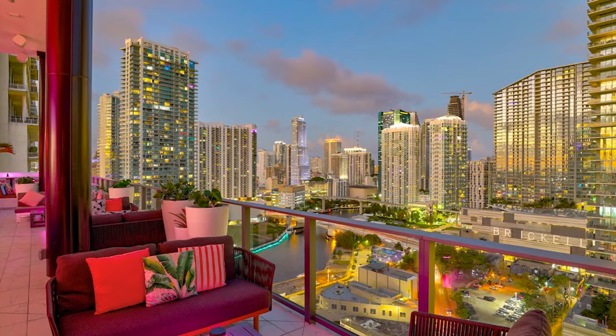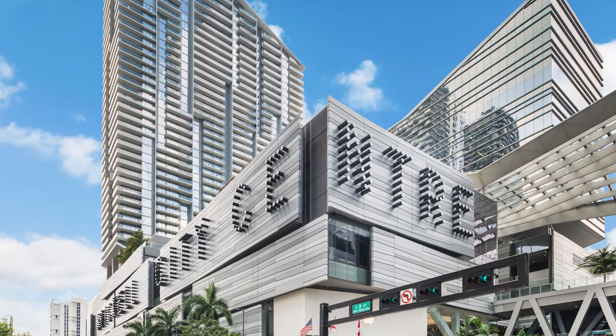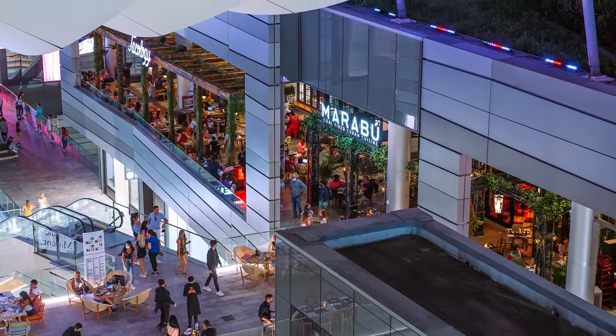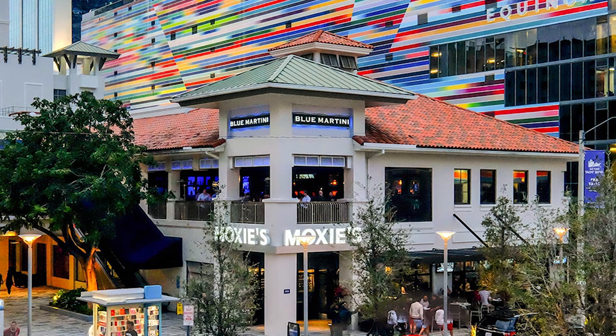Brickell is known as the Wall Street of the South, but it's not just about business. There are tons of food options and shopping options and we have two main entertainment venues. One is Brickell City Center where you'll find delicious restaurants and incredible shopping options, and just down the street about two blocks away you have Mary Brickell Village — again, delicious restaurants right at your footsteps.